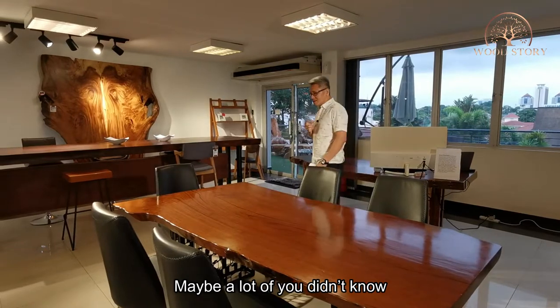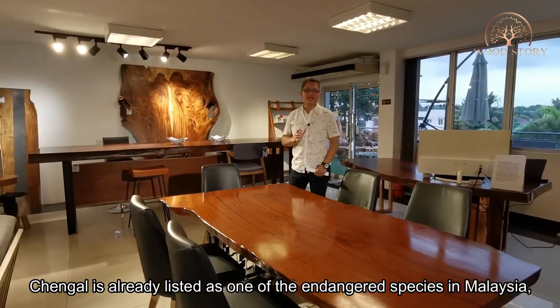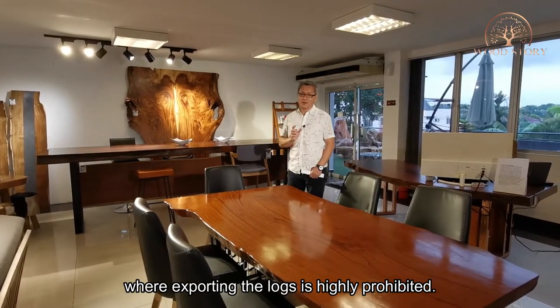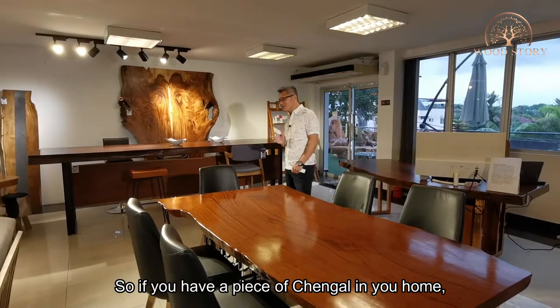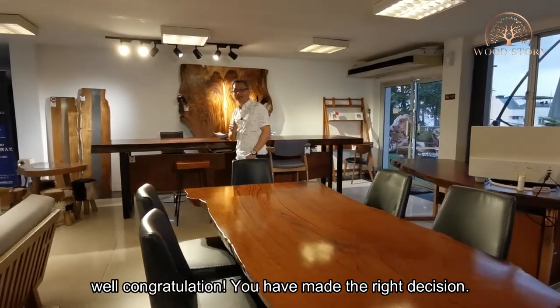Maybe a lot of you didn't know: chengai has already been listed as one of the endangered species in Malaysia where exporting the log is highly prohibited. So if you have a piece of chengai in your home, congratulations — you have made the right decision.